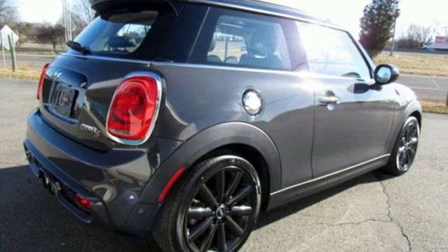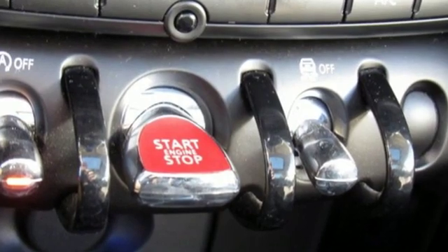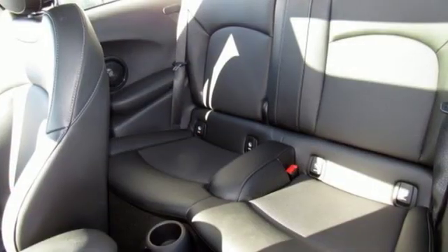AutoWeek reports it retains the cart-like steering that's made the MINI name famous, and is just a little bit nervous at high speeds on the expressway — which we liked.